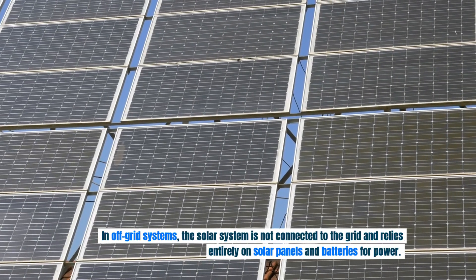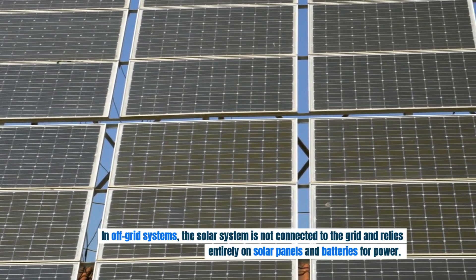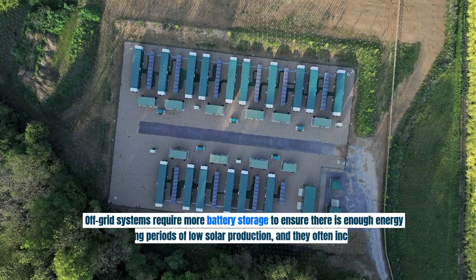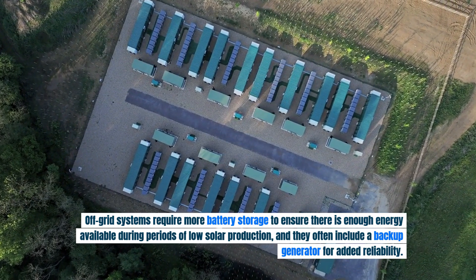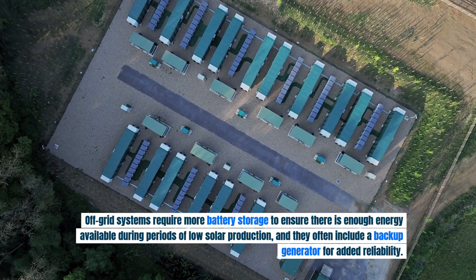In off-grid systems, the solar system is not connected to the grid and relies entirely on solar panels and batteries for power. Off-grid systems require more battery storage to ensure there is enough energy available during periods of low solar production, and they often include a backup generator for added reliability.